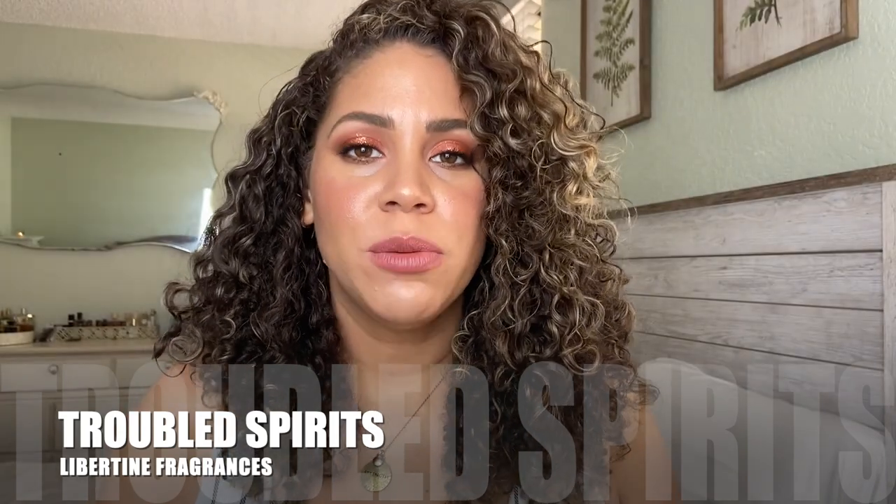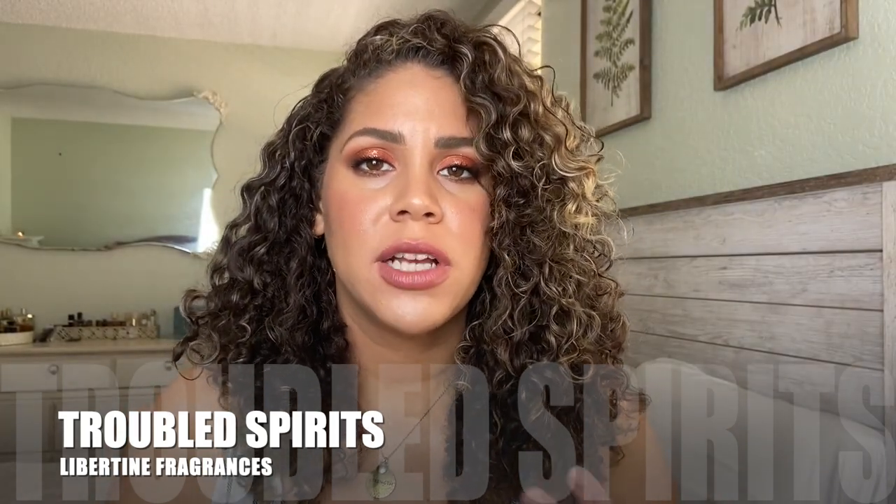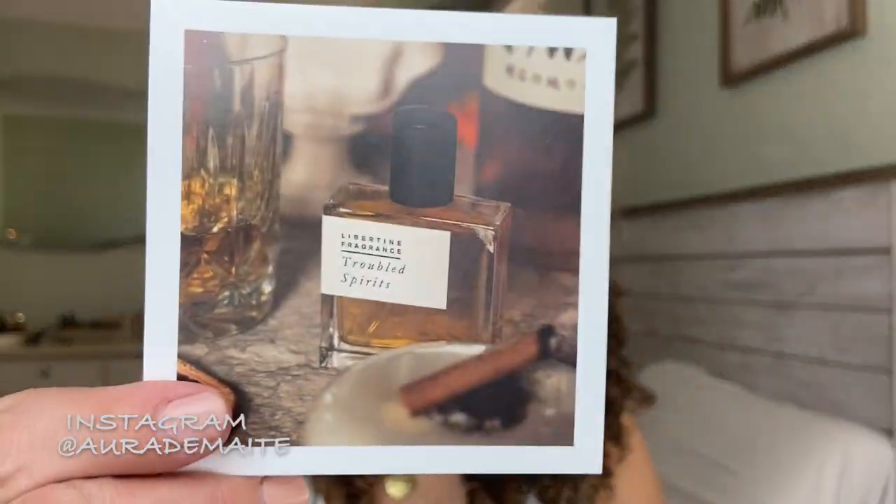Next up, Troubled Spirits. I was actually surprised how much I liked it when I wore it, because when I sprayed it on my hand I didn't like it — it was a little too musky, smelled a little like veal. But when I wore it, it just evolved so nicely. It's like a charred wood with spices, and the whiskey is not too prominent — it's just there sitting in the background, kind of like you're a little buzzed. There's a softness but it's still there. Throughout the day I kept getting wafts of it, and it lingered. Definitely one of my favorites from Libertine — Troubled Spirits.